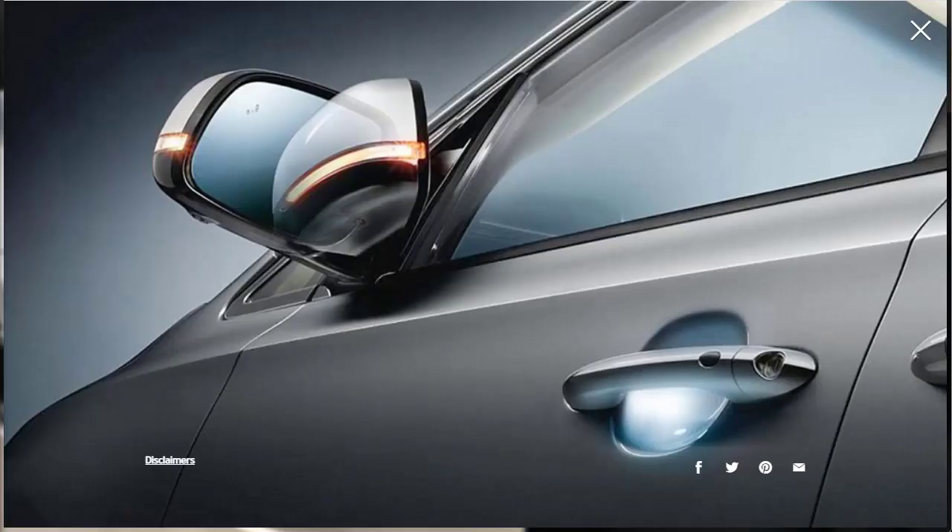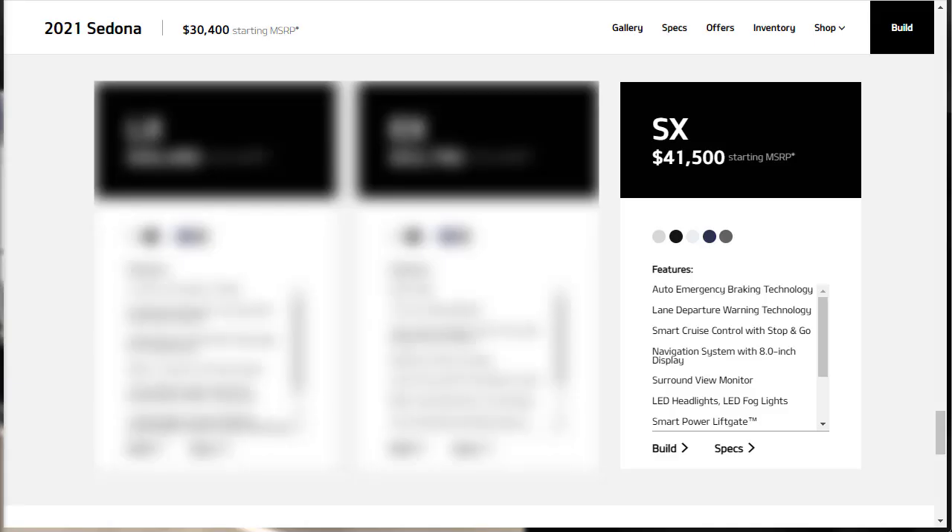The EX Premium Package bridges the gap between the EX and the range-topping SX. Features include heated and power-folding mirrors, chrome exterior trim, a sunroof, a hands-free liftgate, an auto-dimming rearview mirror, tri-zone automatic climate control, driver memory settings, four-way power lumbar adjustment for the driver's seat, a power-adjustable passenger seat, a 110-volt household-style power outlet, forward collision mitigation, lane departure warning, and adaptive cruise control.